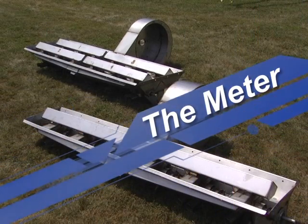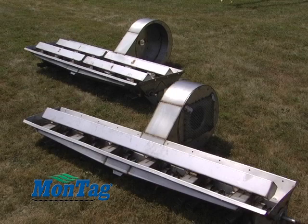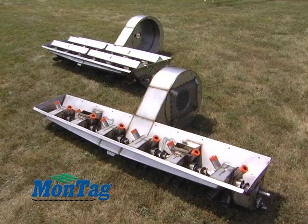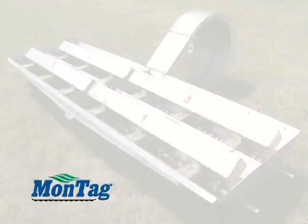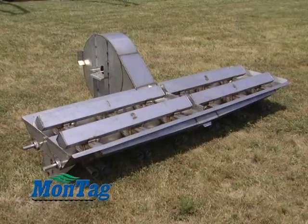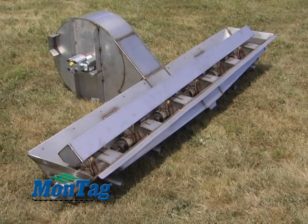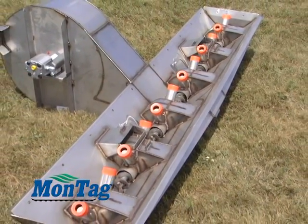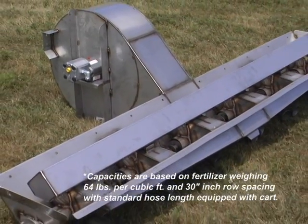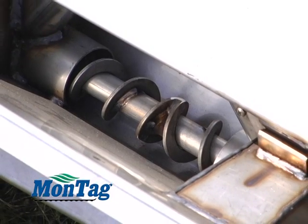The Montag Metering System is unique to the industry with its well-tested design made entirely of 300 series food-grade stainless steel. The Montag Metering System has the option of standard or high output to better fit your fertilizer needs. The standard meter, available in 4 basic row configurations — 8, 12, 16, and 24 row systems — is capable of 500 pounds per acre at 5 to 6 miles per hour. The high output meter, also available in 8, 12, 16, and 24 row configurations, is capable of 800 to 1,000 pounds per acre at 5 miles per hour. Capacities are based on fertilizer weighing 64 pounds per cubic foot and 30 inch row spacing with standard hose length equipped with carpet. Each of the rows are individually metered by a metering screw.